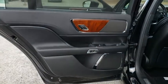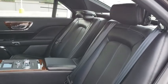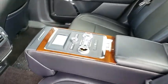Bluetooth, leather-wrapped steering wheel, adjustable steering wheel, power steering, four-wheel disc brakes, aluminum wheels, floor mats, cruise control, keyless start.